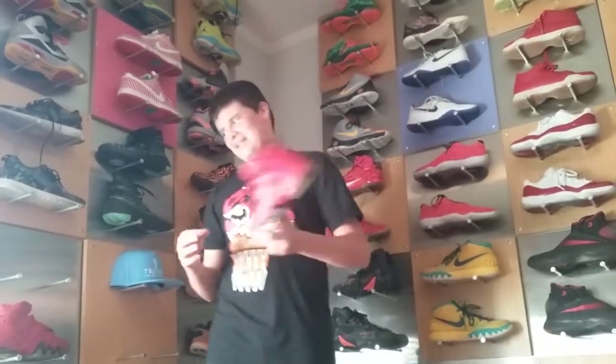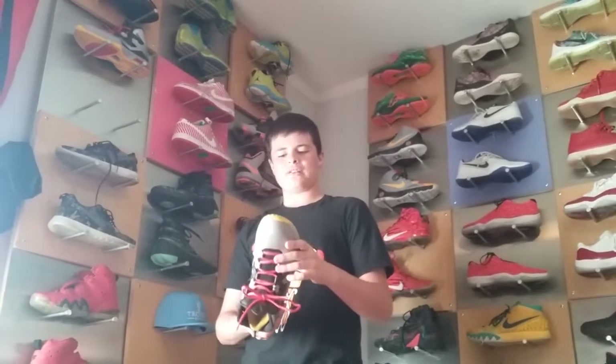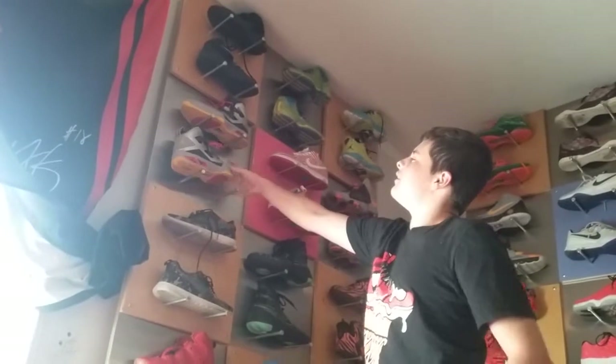These are the Air Megs. These are the Carmellos — Jordans. These are worn a few times, for sale as well. They have like a whole new suede right here, pretty nice. Flywire, everything like that.